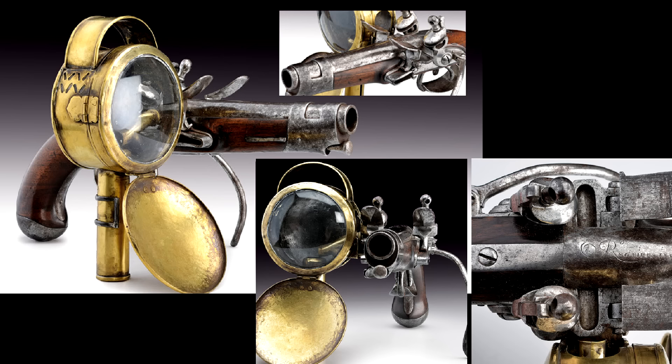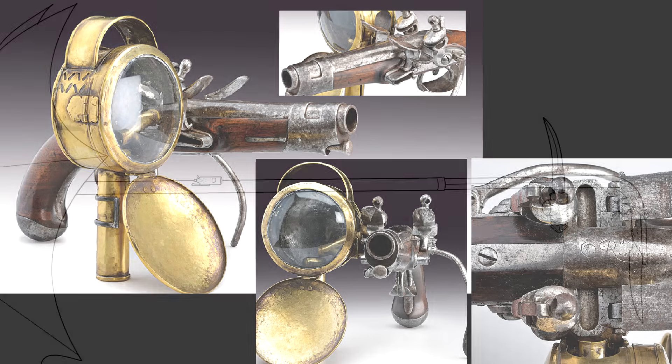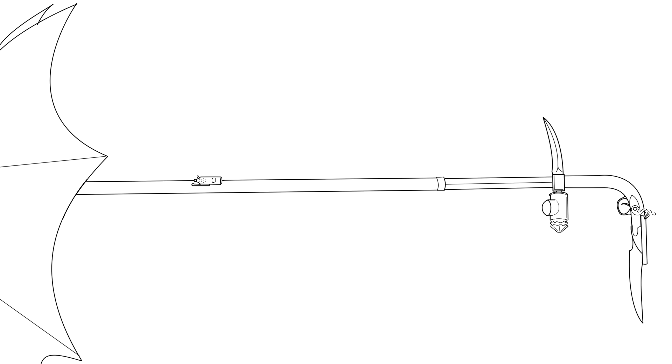Most importantly, why? Why fix a lantern to a pistol when you could simply hold it in the other hand? Did they want to keep that hand free to hold a sword or a knife or whatever else? A cane? A lantern pistol warhammer bayonet sword cane with cigar lighter umbrella perhaps?